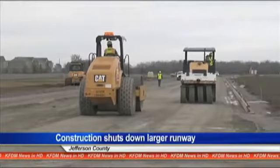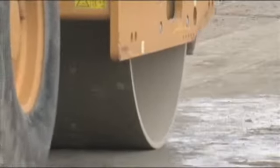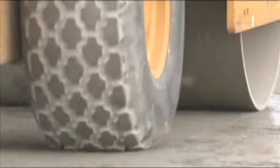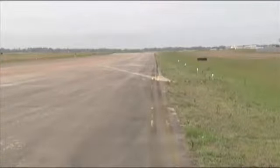Construction at the regional airport is affecting some of the flights coming in from Dallas. Crews are working on the first phase of improvements to the taxiway next to the longer runway at the Jack Brooks Regional Airport. The 6,700-foot runway is closed for about three weeks, and the incoming planes have to use the shorter runway, which poses a problem for larger planes.